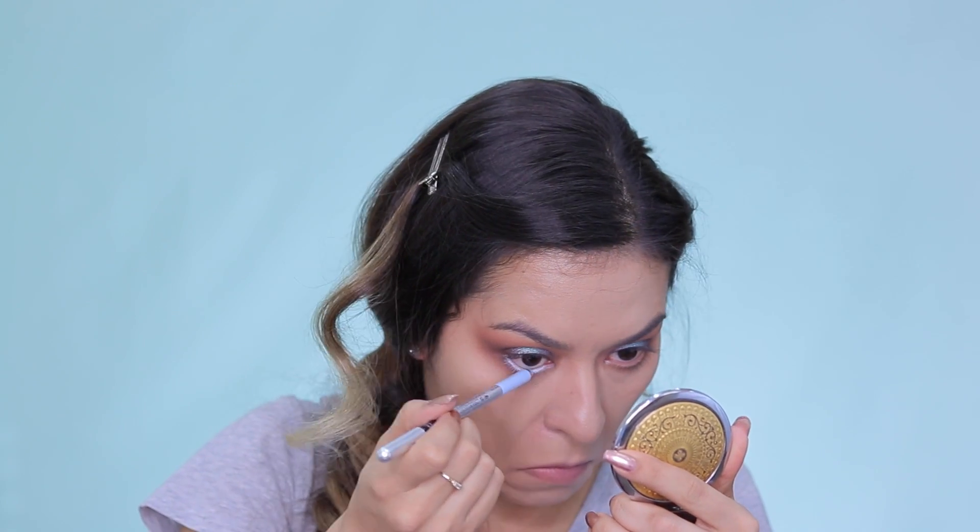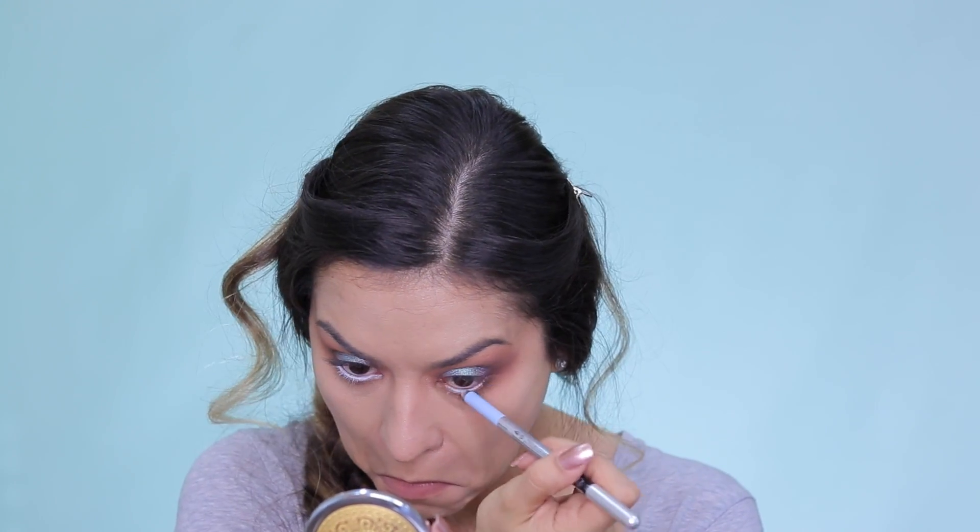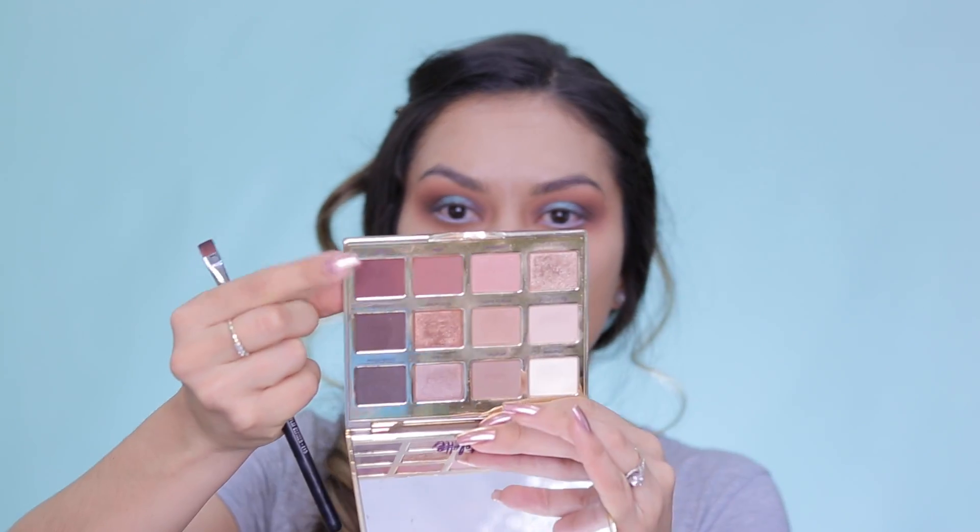And then for one of my favorite parts of this look, I'm going in with the Marc Jacobs eyeliner in the shade Deja Blue. It's a gorgeous sky blue shade and I'm taking that to my lower waterline — I just really feel like this tied the whole look together and brought a nice pop to the eyes. And then I'm going into the lower lash line and blending that out with some more of that burnt orange shadow, making sure that it's nice and seamless and blended.